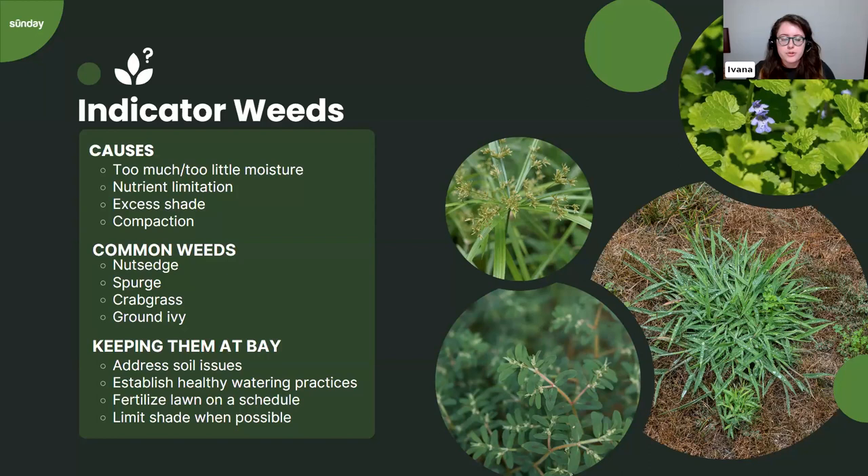Along with the moisture issue, nutsedge is also a good indication of soil compaction — where too much foot traffic or soil composition causes the soil to become tight and beaten down, making it hard for water and air to reach roots. Nutsedge really likes compacted soil. If you're seeing a lot of it, especially in one general area, consider aerating to break up the soil and limit foot traffic in that zone. Aeration is probably the best way to keep nutsedge from coming back.